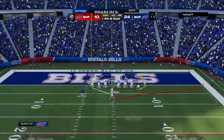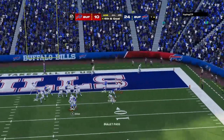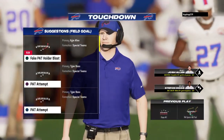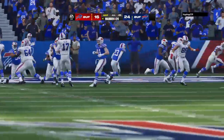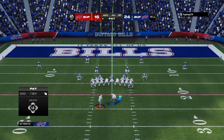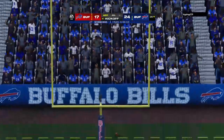The field goal doesn't help — they're going to go for the six here on fourth and goal. One final try for Allen. Touchdown, Bills! Latavius Murray from a yard out. The Bills have made it a one-score game again here in the fourth. Bass on for the extra point — he's got it, and it's 24-17.